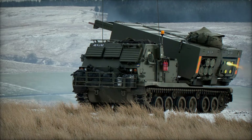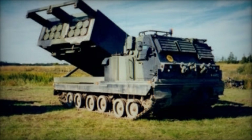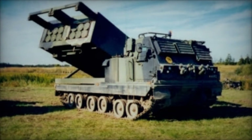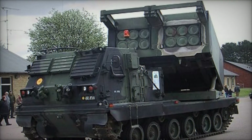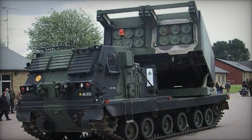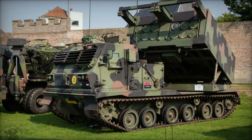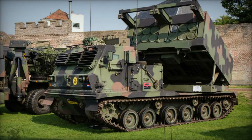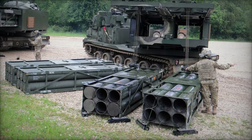The ATACMS missile, in particular, offers extended range and enhanced precision, making it ideal for engaging high-value targets deep behind enemy lines. The M270 MLRS is designed to operate within a network-centric warfare environment, enabling seamless integration with other friendly units and command centers. This interoperability enhances situational awareness and allows for coordinated fire support missions, maximizing the effectiveness of the overall combat force.